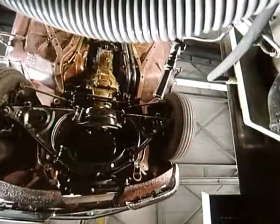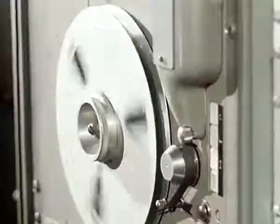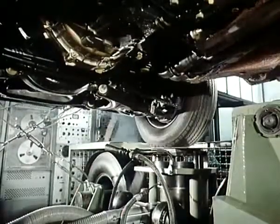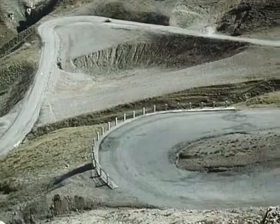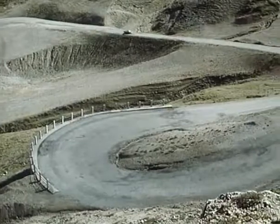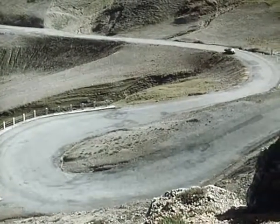Backed by research and development: computers, ultrasonics, electronics, X-rays, photoelasticity and microscopy. Success — nothing but success.